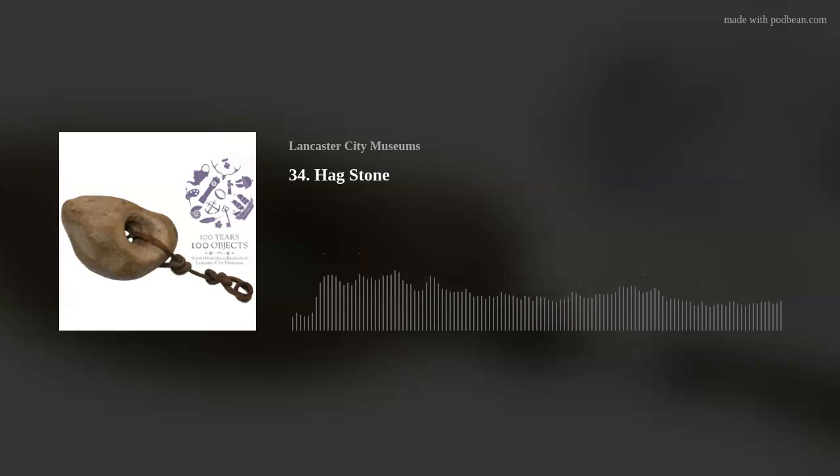Thank you for spending a spell with us today. Why not conjure up some of our other episodes, where we talk about everything from astronomy to abolition.